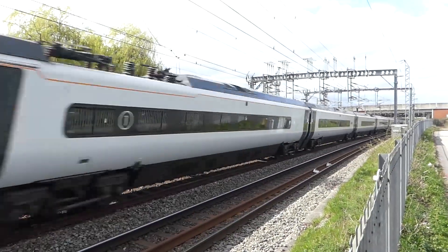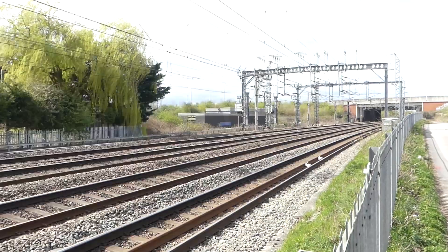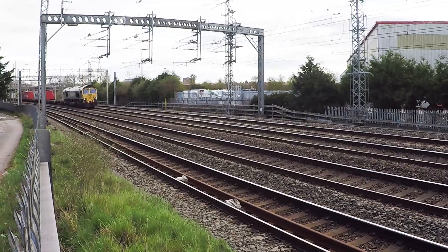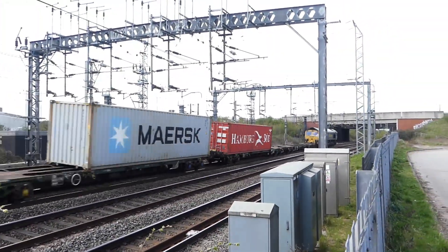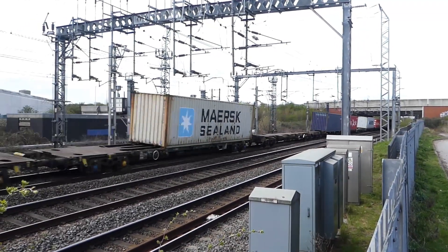There we go — that's at a nice tilt and a nice speed. We'll just get this other freight train out of the way. It's not a bad location; there are four tracks on the West Coast Main Line, just north of Rugby. It's what they call the Trent Valley Line.